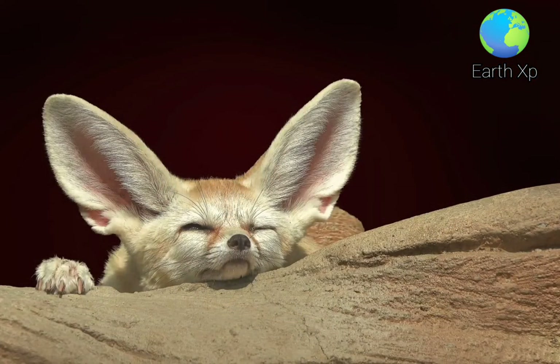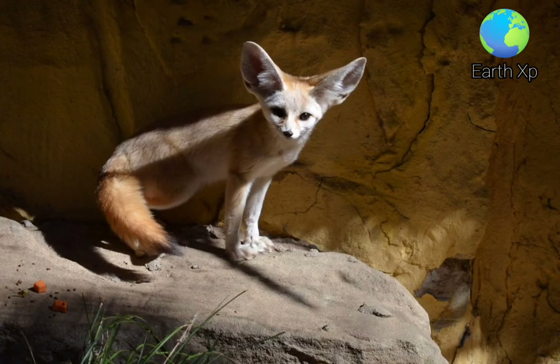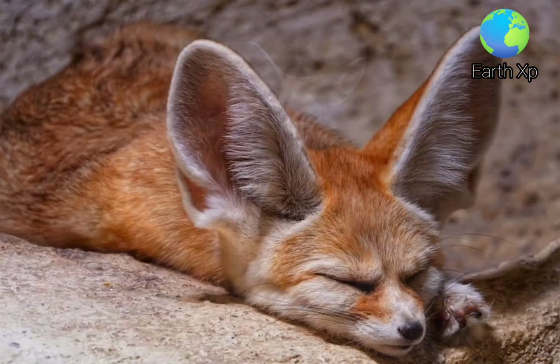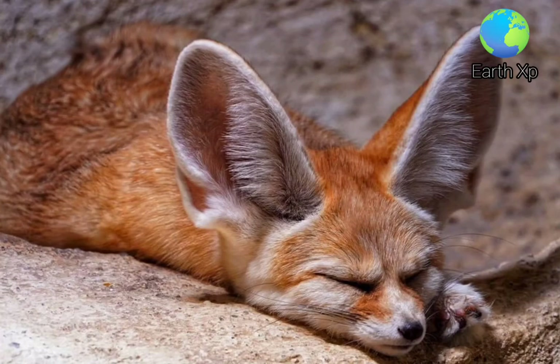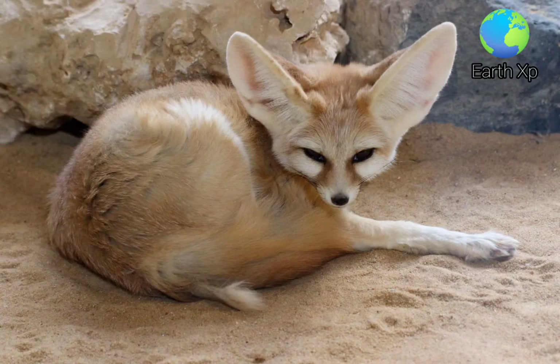The fur of the Fennec Fox is straw-colored. Its nose is black. Its tapering tail has a black tip. Its long ears have longitudinal reddish stripes on the back and are so densely haired inside that the external auditory meatus is not visible. The edges of the ears are whitish, but darker on the back.